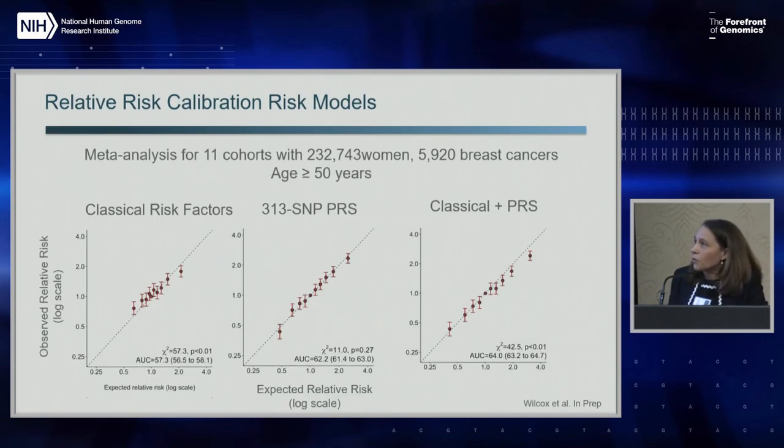First, about calibration - how well do these models calibrate? Based on 11 prospective cohort studies focusing on women more than 50 years, these calibration plots compare the expected relative risk to the observed relative risk. The relative risk seems to be quite similar across multiple studies, so we could combine them into a meta-analysis. After stratifying the population according to deciles of expected risk, perfect calibration would have all points on one line. The classical risk factors have pretty good calibration, although there's a slight overestimation at one end and underestimation at the other.